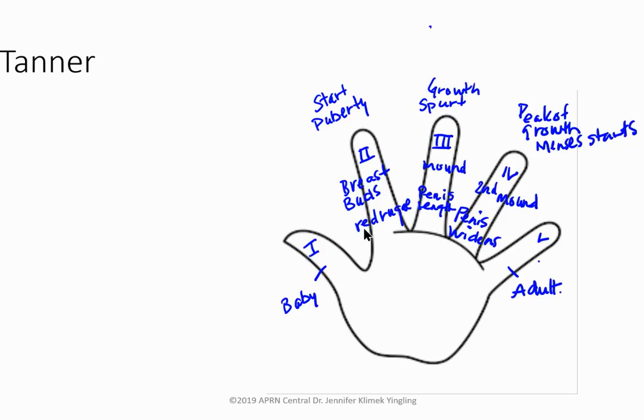Menses usually starts at Tanner Stage 4, typically one to three years after breast buds appear. If a young lady hasn't gotten her period by age 15 and has no secondary sex characteristics, think primary amenorrhea. Work-up includes a pregnancy test, FSH to look for ovarian insufficiency, prolactin, TSH, and BMI assessment. BMI over 30 suggests PCOS; under 18 suggests a hypothalamic disorder or anorexia.